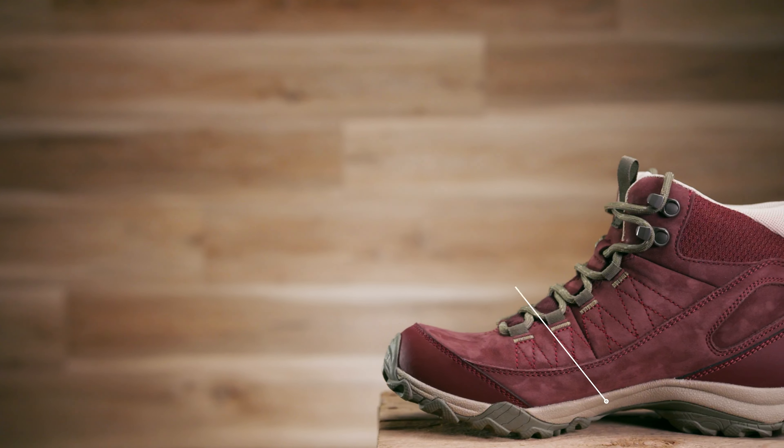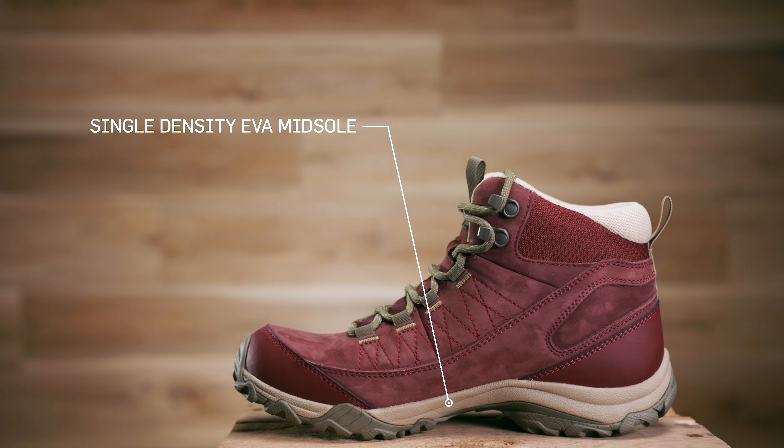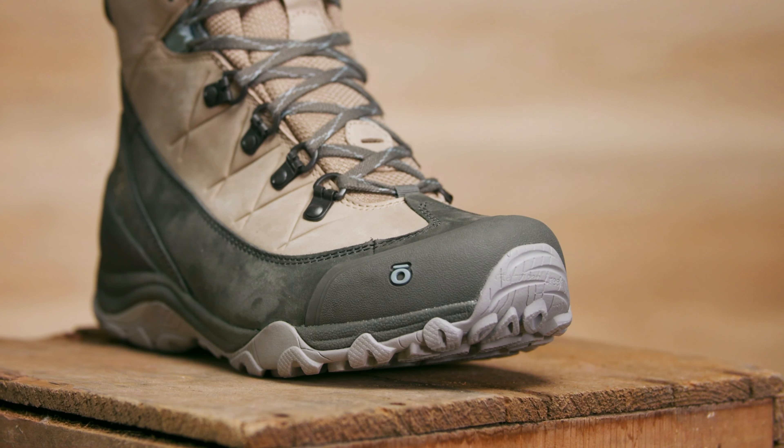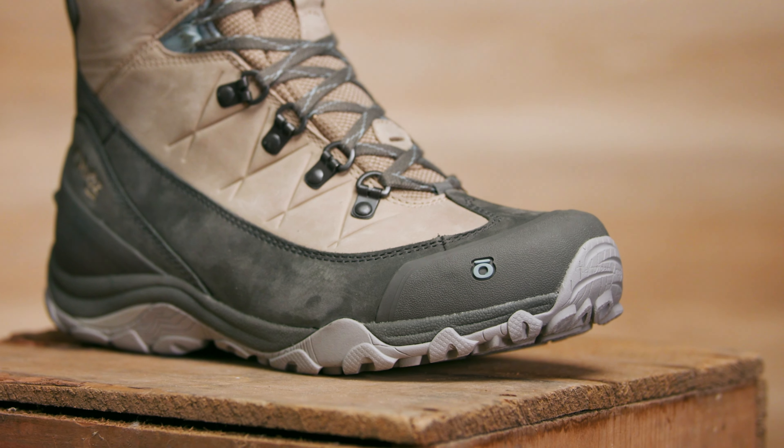The midsole in the Usul is Oboz's proprietary lightweight and high rebound single density EVA, and there is an EVA super skin plate for underfoot protection and tuned firmness.